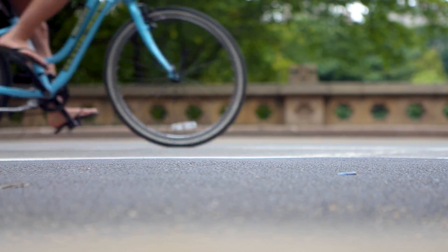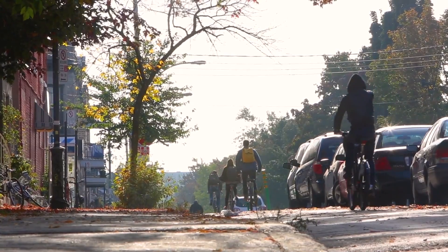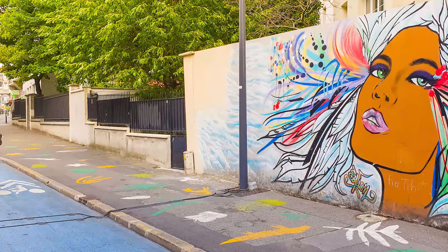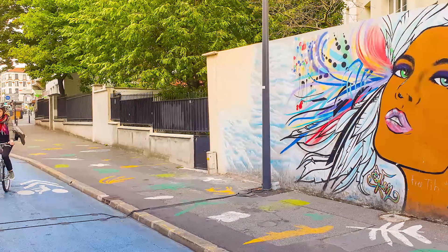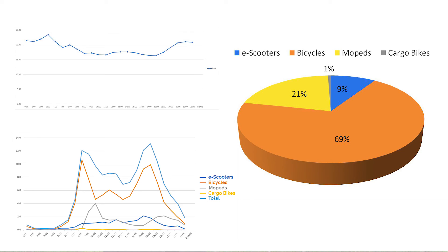In Paris, the RidePod BT system was used to determine the percentage of the different modes travelling on a bike lane, in relation to whether they were commuters or leisure riders, based on different statistics such as direction of travel, the peak hour volume, and the day of the week.